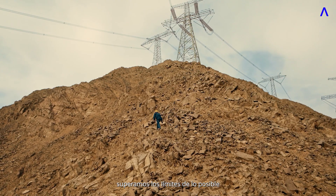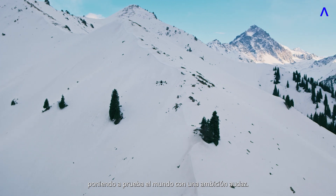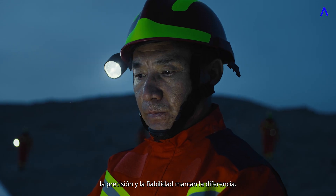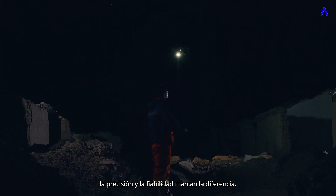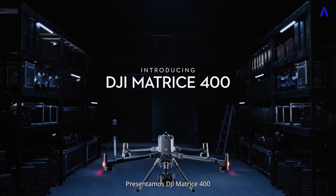Every moment, we push the limits of what's possible, measuring the world with bold ambition. When every second matters, precision and reliability make all the difference. Introducing DJI Matrice 400.